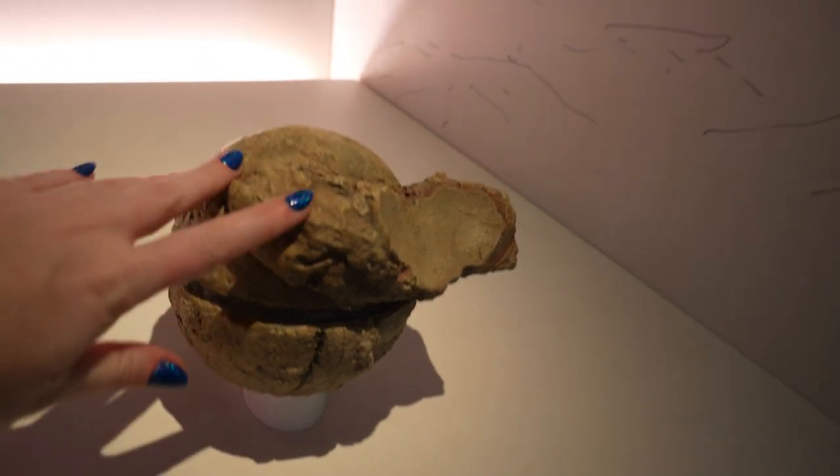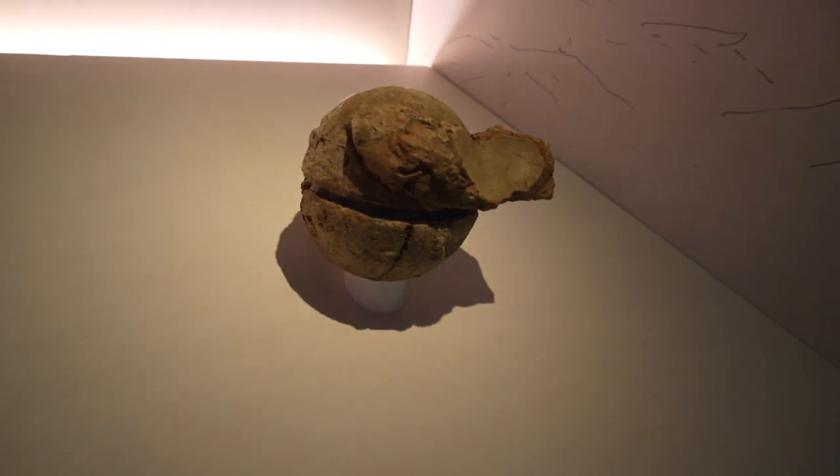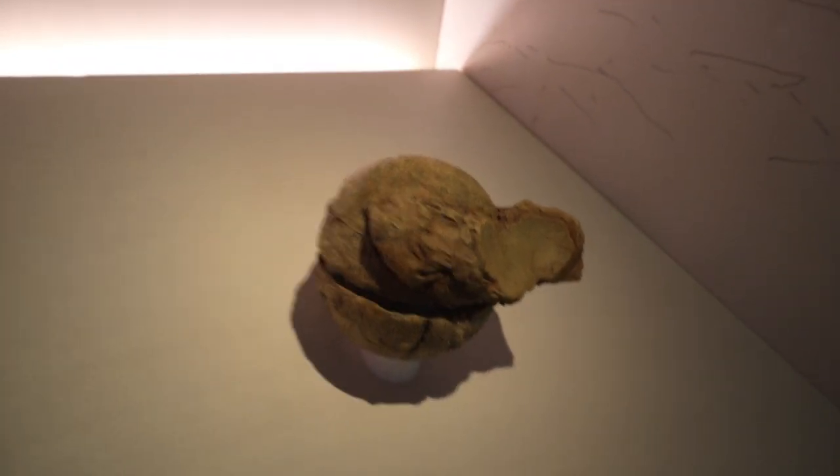They probably took the approach of many small eggs rather than a few larger ones. Instead of putting all their energy into a few offspring that may not make it, they went for quantity — lots of eggs — so the strongest ones would survive.